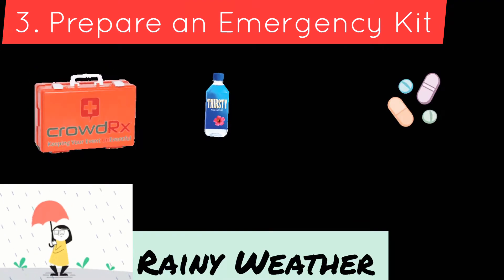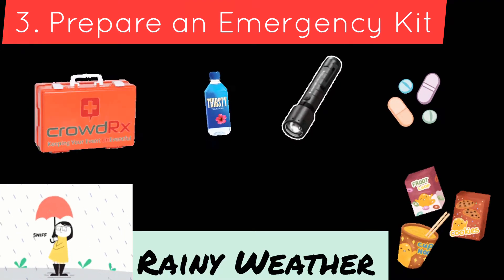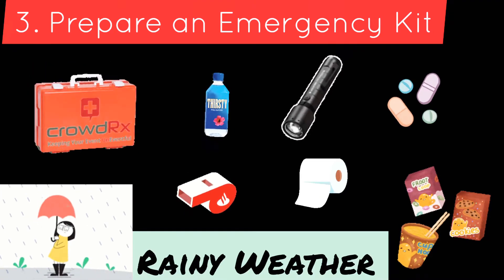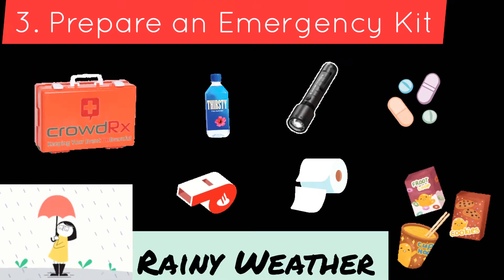You can prepare an emergency kit by putting in bottled water, some medicine, flashlight, food or simple snacks, whistle, and some tissue.